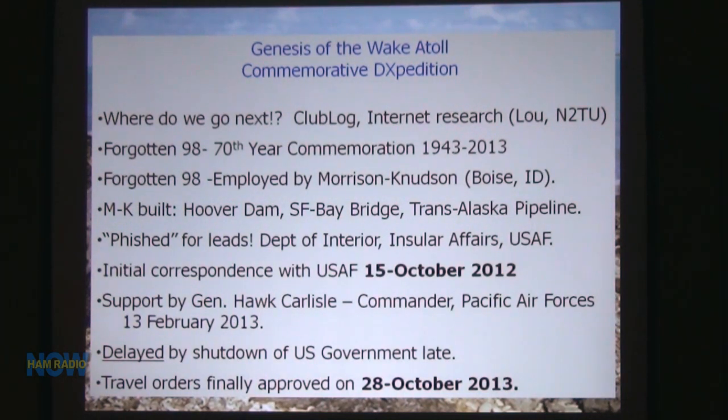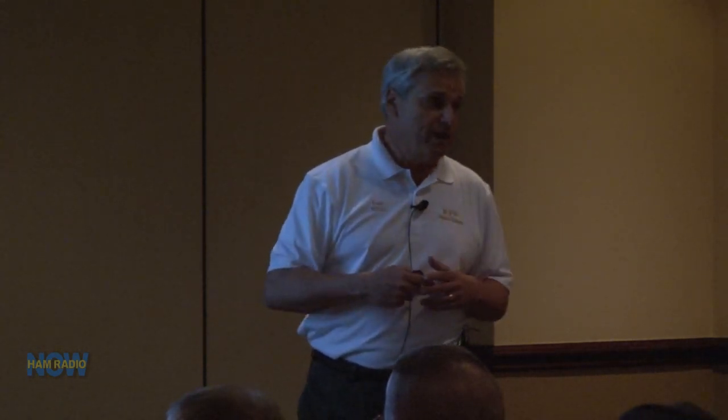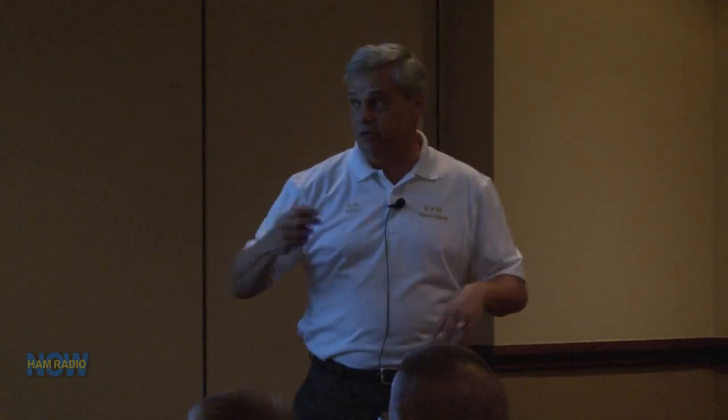I started this investigation about the Forgotten 98 and got very well versed in what happened to them. I figured: 1943, 2013 — maybe we could go out there as a commemorative DX-expedition and honor those Forgotten 98. So I got a hold of everybody and wrote tons of letters to different personnel in the Department of Interior, Insular Affairs, and the Air Force. Most came back saying: we no longer do that, access is restricted.